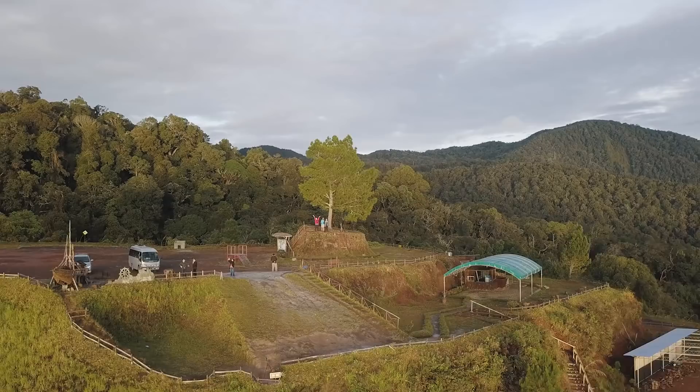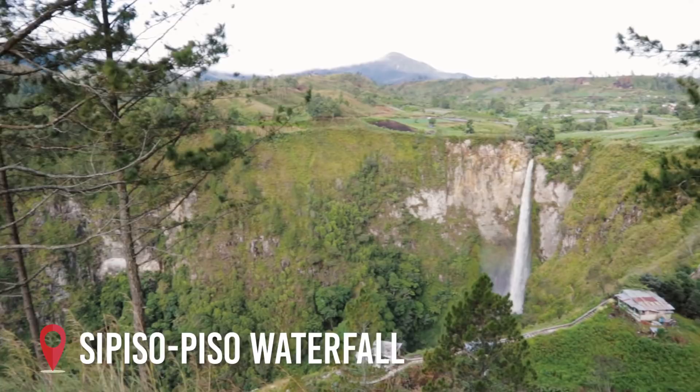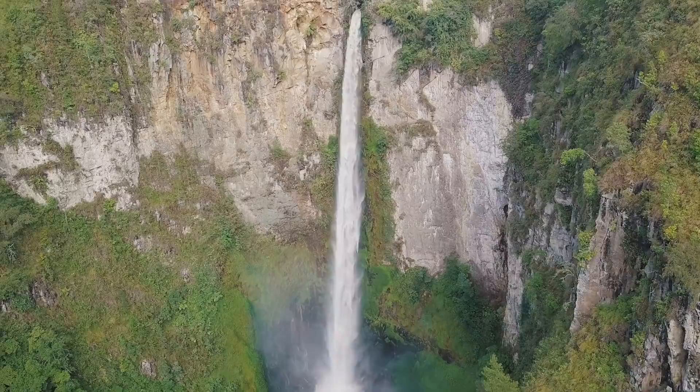Second, take a day trip out to Samosir Island to experience kayaking along Lake Toba. On your way to Samosir, don't forget to make a stop at Sipiso-Piso Waterfall, one of the highest waterfalls in Indonesia.